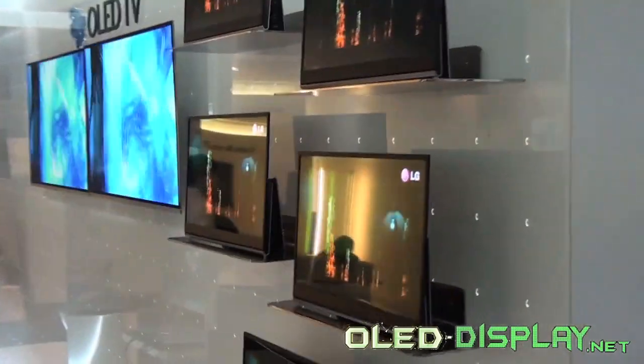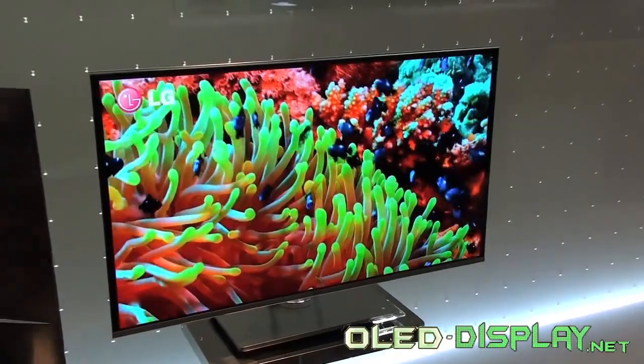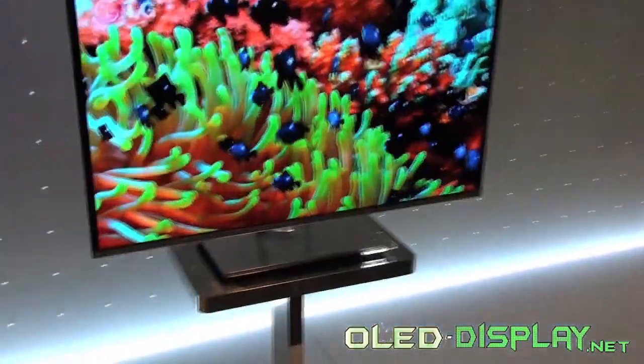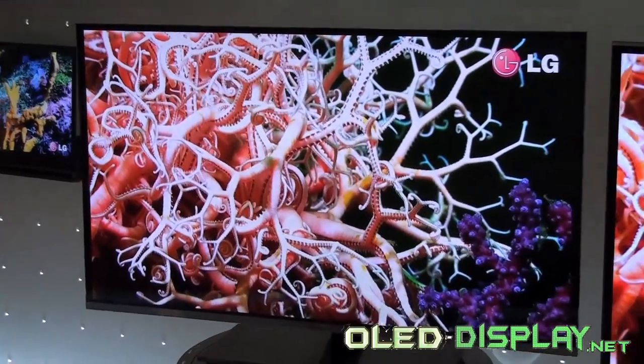The extremely sharp and ultra-slim TV displays are now ready to enter living rooms. Besides the full HD resolution of 1920 by 1080 pixels, a stunning resolution and luscious colors, the AMOLED TV even has 3D capability, as could be marveled at IFA.